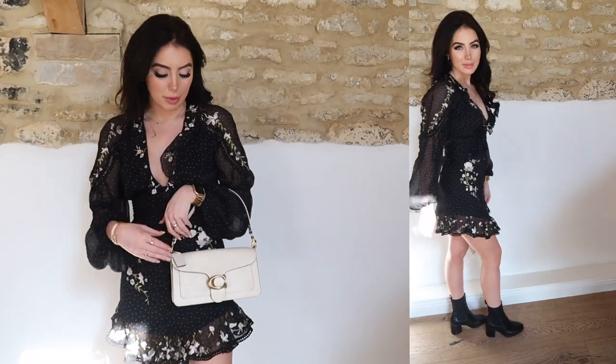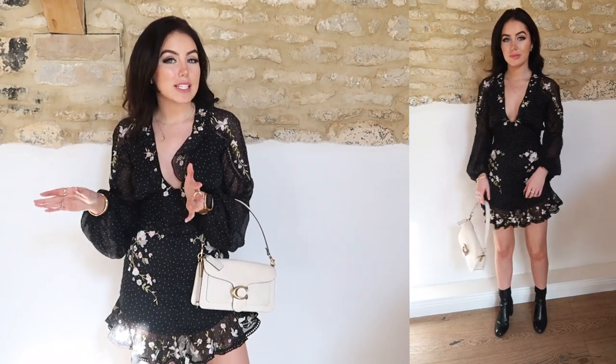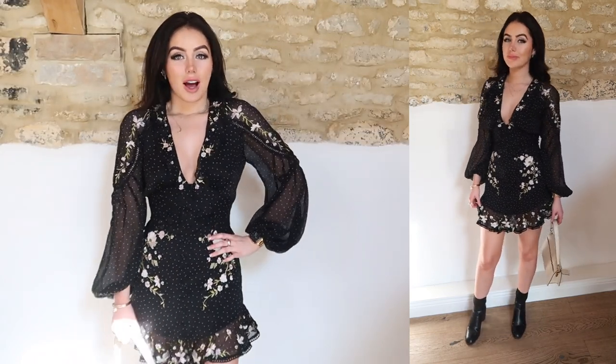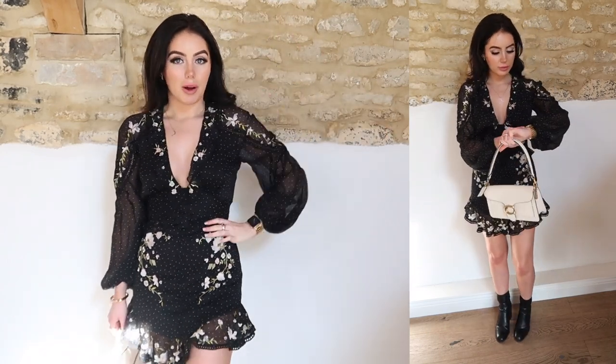I've just styled it up with my white Coach bag because I thought it went perfectly, and then I've popped on some black Zara boots — but you could definitely wear black sandals, black heels, white heels, white sandals, or brown sandals. There are so many different ways to wear this. I think it's such a versatile dress — you can really easily dress it up or down. You could pop on a pair of tights with it. This is such a me dress and one I would just wear all the time.